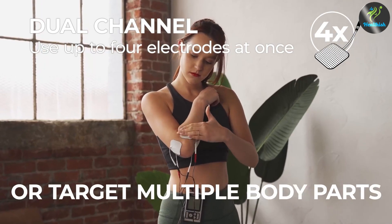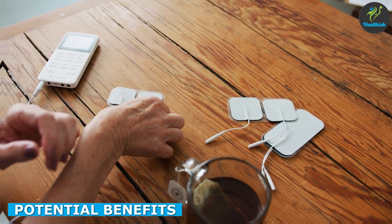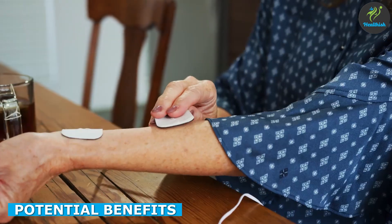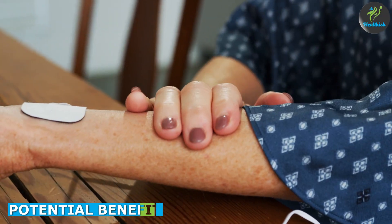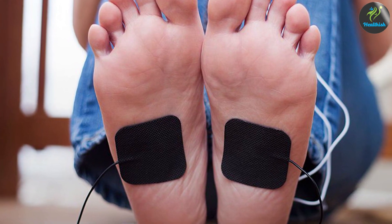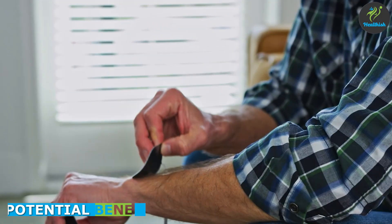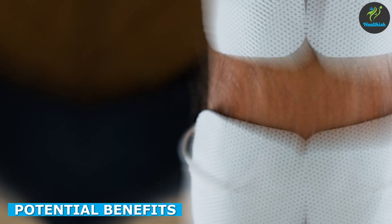The main benefit of TENS therapy is its ability to provide pain relief by blocking pain signals from the nerves, reducing pain and discomfort in individuals with chronic pain conditions. It is a non-invasive treatment that does not require medication or surgery, which can be beneficial for individuals who are unable to undergo those types of treatments.